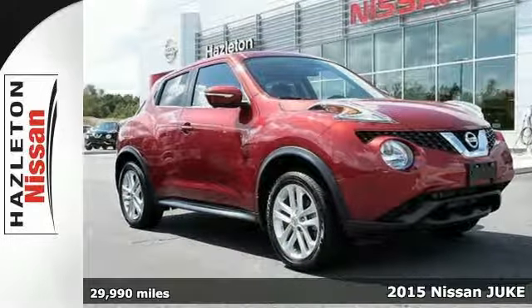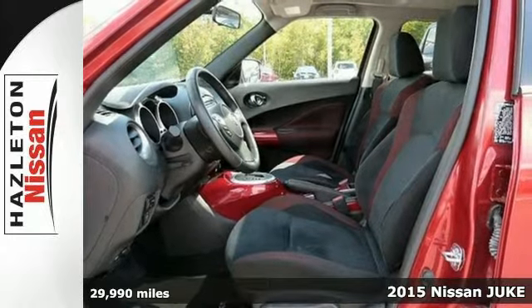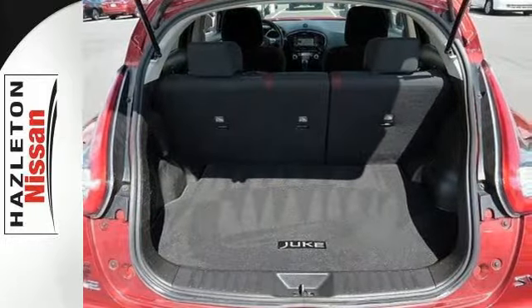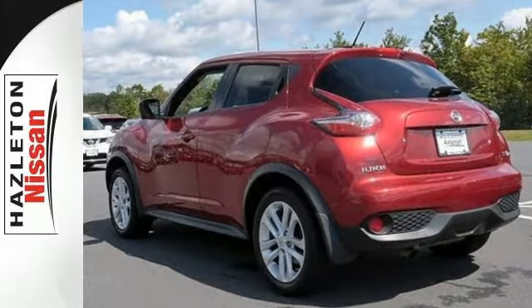Here's a 2015 Nissan Juke. Experience the thrill of turbocharged performance behind the wheel of this eye-catching vehicle. Not only does it look like nothing else on the road, but it also outperforms just about every vehicle on the road. It's agile, spirited, and fuel efficient.